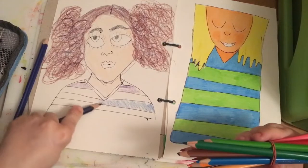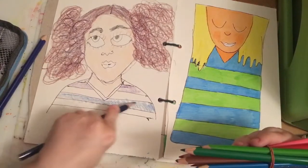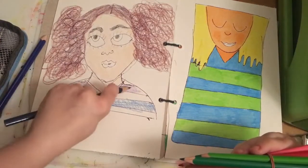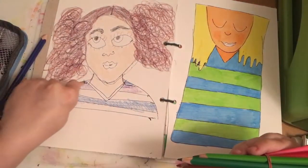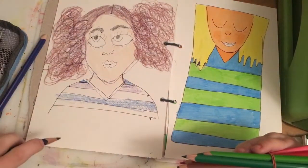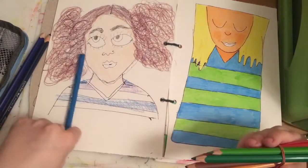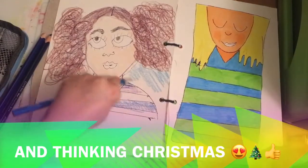I don't keep within the lines very often — I don't see why you have to. It's your sketchbook, remember, so you can do what you like, how you like. It's just about relaxing, having fun, and doing what you like.